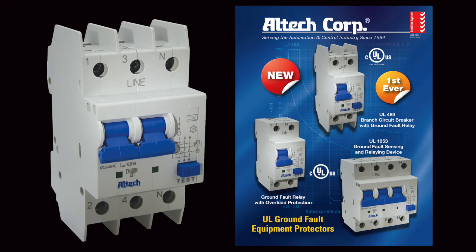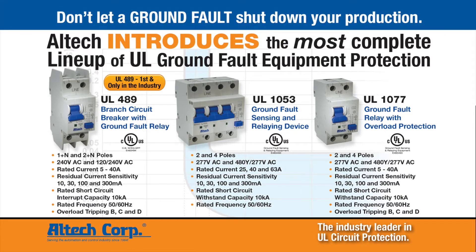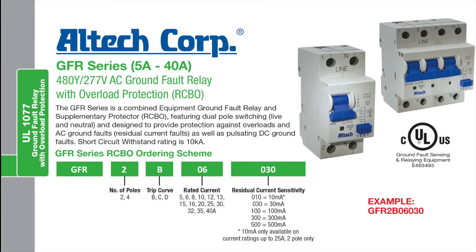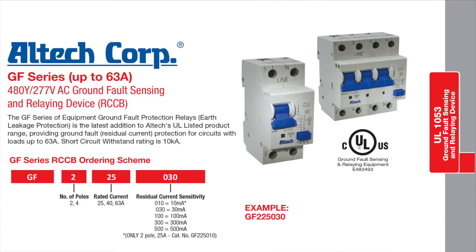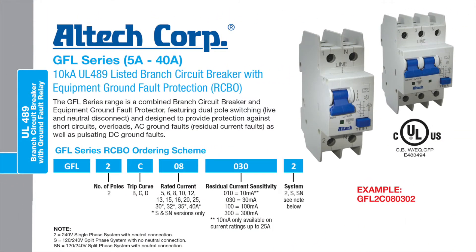Altec's family of earth leakage and ground-fault equipment protection just got tougher with its addition of the first and only UL-49 ground-fault relay in the industry. Complementing our line of UL-1077 ground-fault relay with overload protection and our UL-1053 ground-fault sensing and relay devices, it's Altec's new UL-49 ground-fault relay — the first of its kind to be offered to the industrial world.